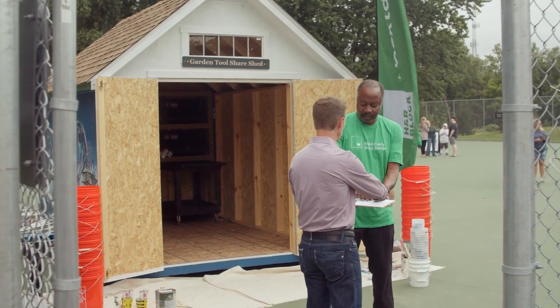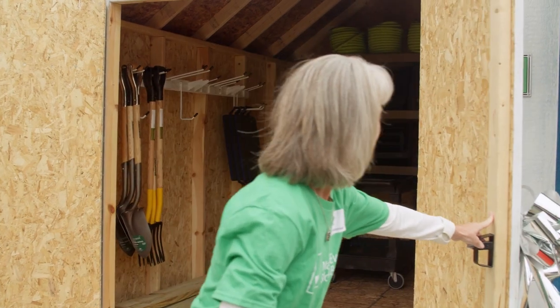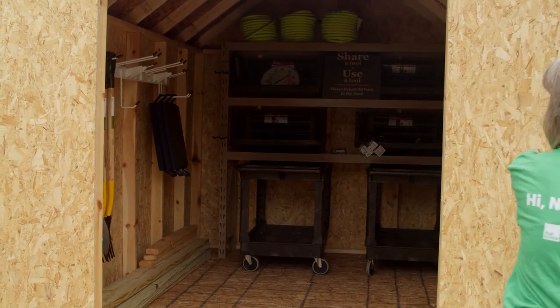We had this idea that we could have a share shed, so folks don't need to bring tools every day when they come to take care of the gardens — the tools are here on site for everybody to use.